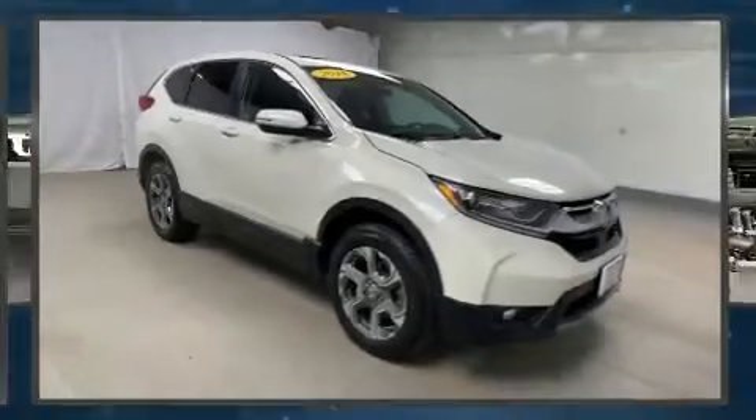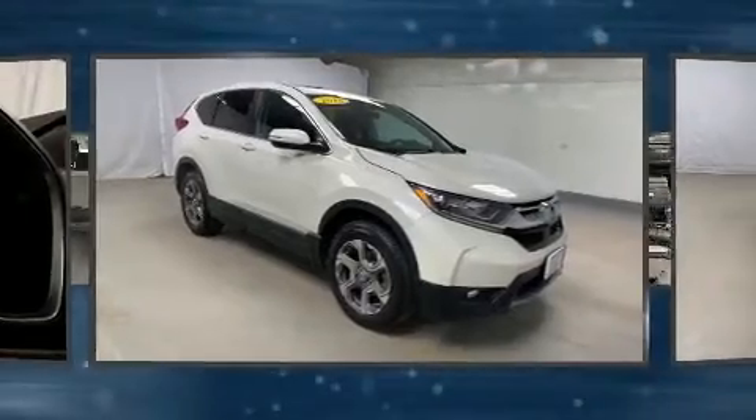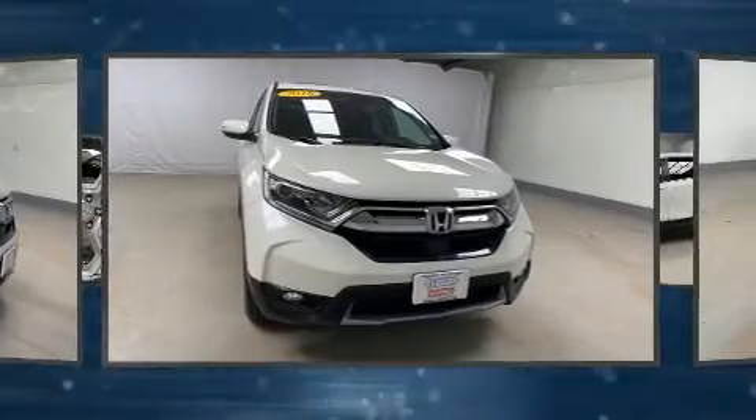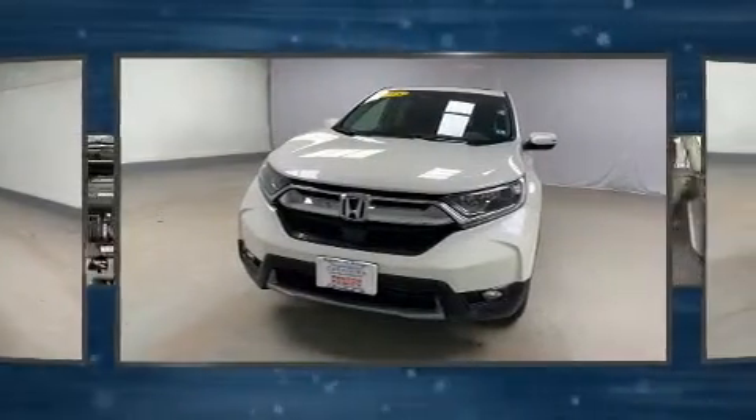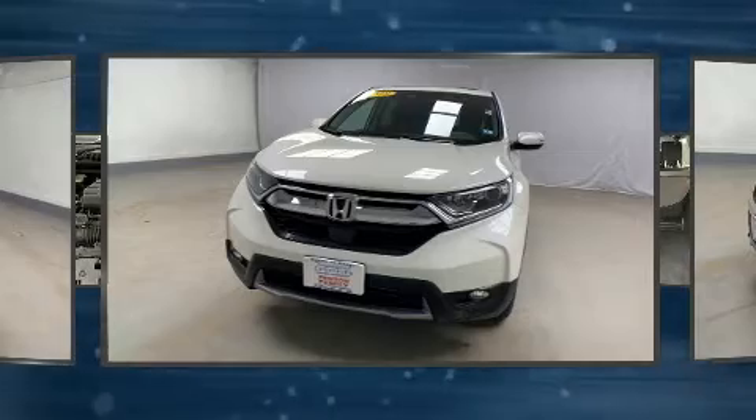You can expect a lot from the 2018 Honda CR-V. With less than 30,000 miles on the odometer, this four-door sport utility vehicle prioritizes comfort, safety, and convenience. Under the hood you'll find a four-cylinder engine with more than 170 horsepower.